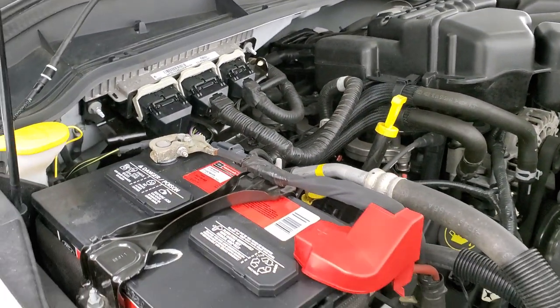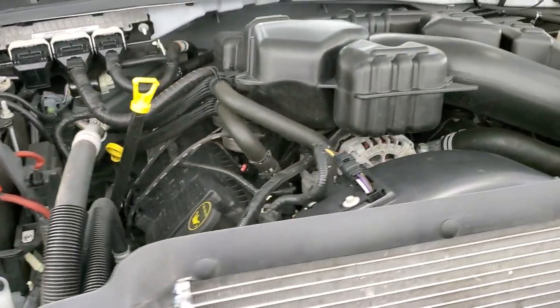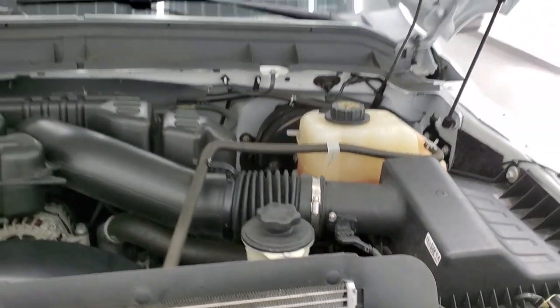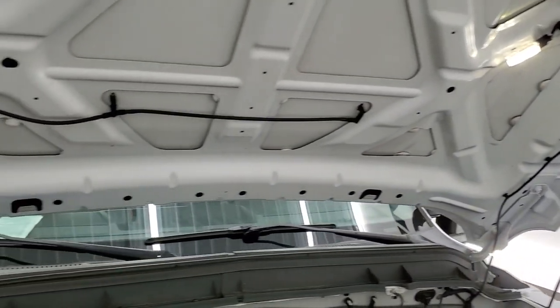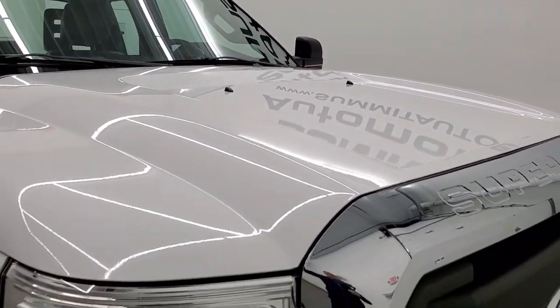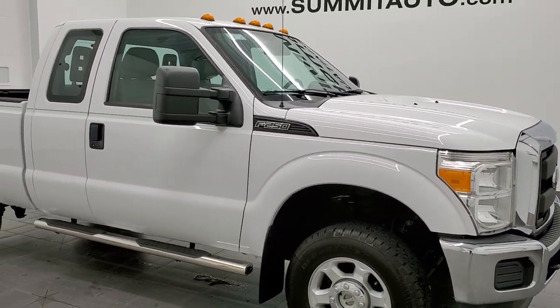Once again, this truck has been fully safetyed and inspected by our service shop, has a fresh oil and filter change, and all the fluids have been checked and topped off. This truck is in really nice shape and it is 100% ready to go. There's your emissions sticker. I would highly recommend this truck from a quality and condition standpoint.